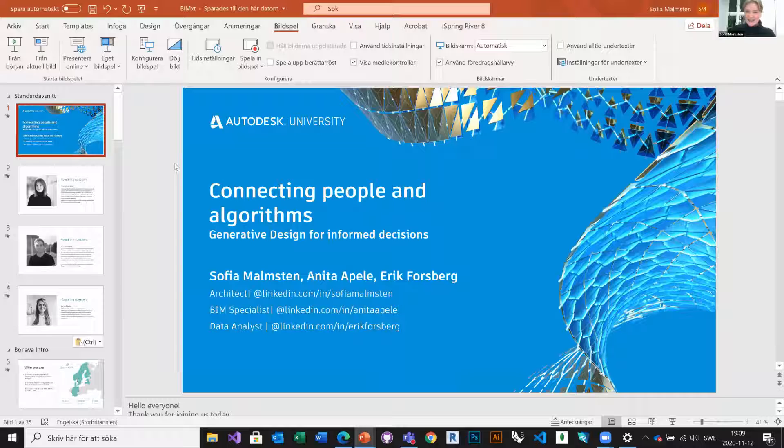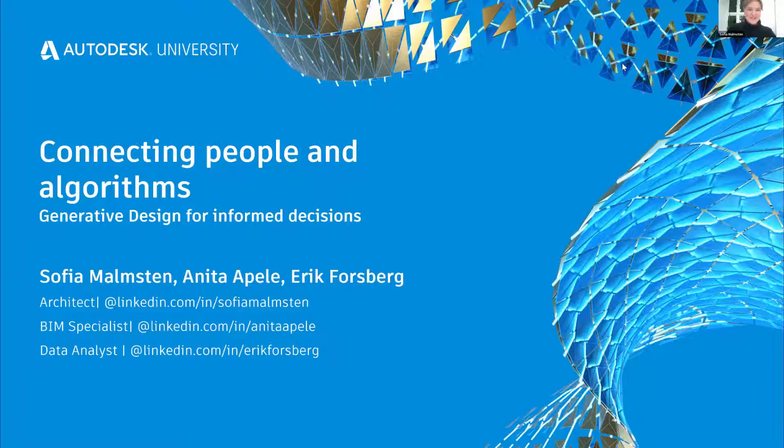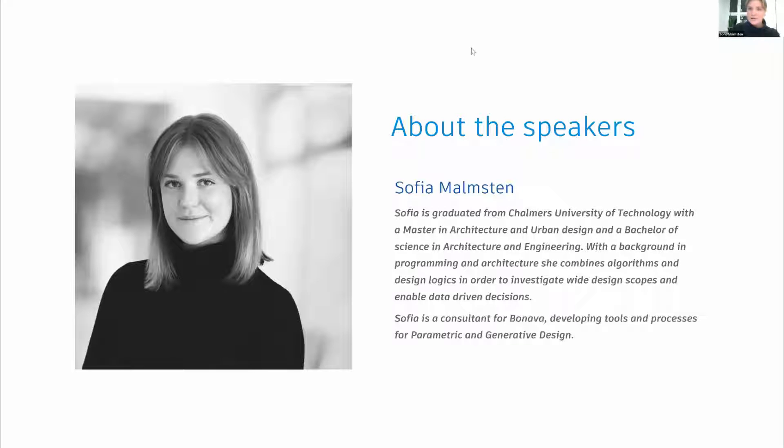All right, let's start. We will give an industry talk at AU 2020 about connecting people and algorithms: generative design for informed decisions. My name is Sophia. I graduated from Chalmers University of Technology in Gothenburg, Sweden. I'm an architect with a master in urban design and a bachelor of science in architecture and engineering. I also have a background in programming, trying to combine the programming field with the field of architecture.